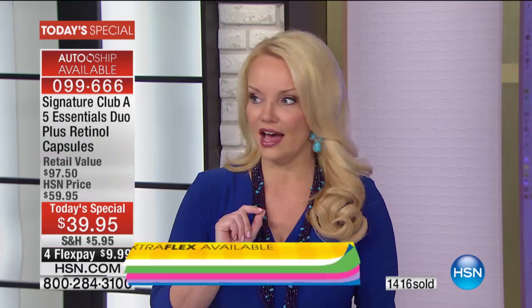The flex pay is under $10 on flex pay. If you have your HSN charge card you can do it at $7.99 on flex pay. There were four flex pays on there for everybody.